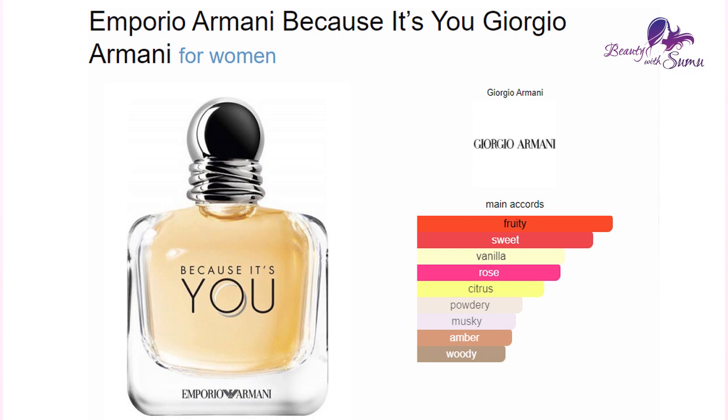It is not a soft perfume — or it can be soft depending on use. The top notes include raspberry, lemon, and raspberry.